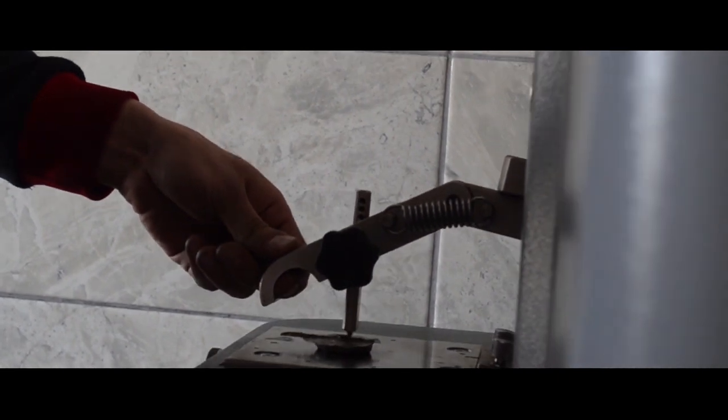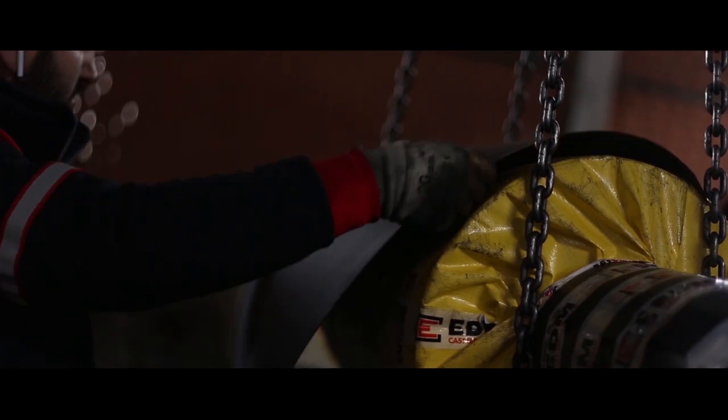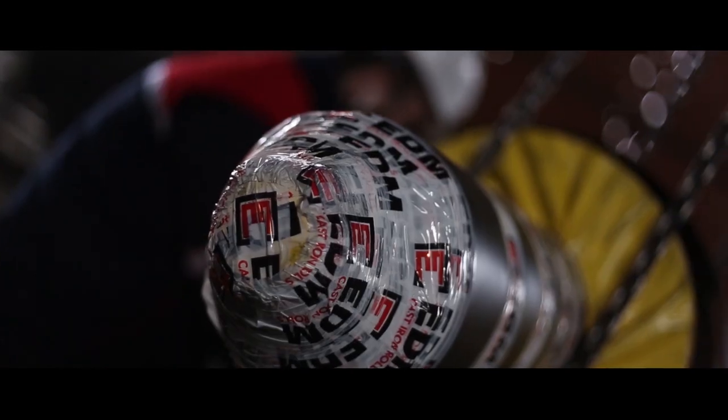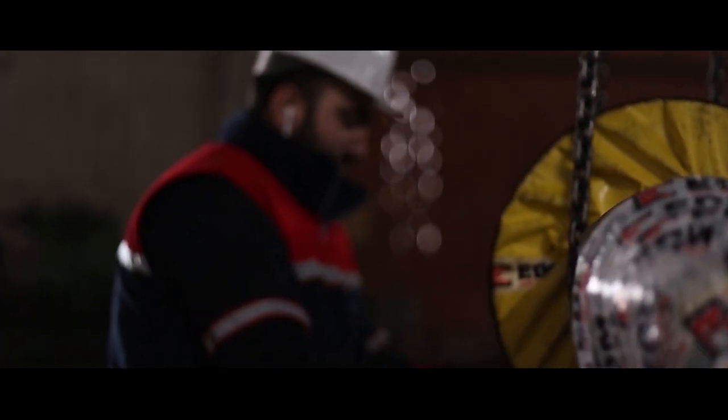Raw material control, chemical analysis control, temperature control, metallographic control, dimensional control, hardness control, and ultrasonic control are all carefully carried out within the quality control process. Every product that completes the control process is numbered and marked.